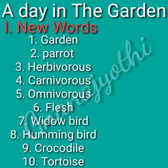Garden, parrot, herbivores, carnivores, omnivores, flesh, widow bird, hummingbird, crocodile, tortoise.